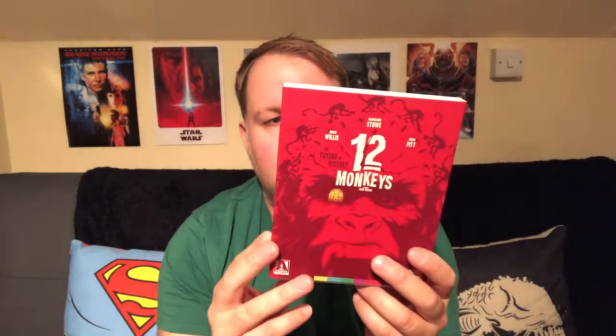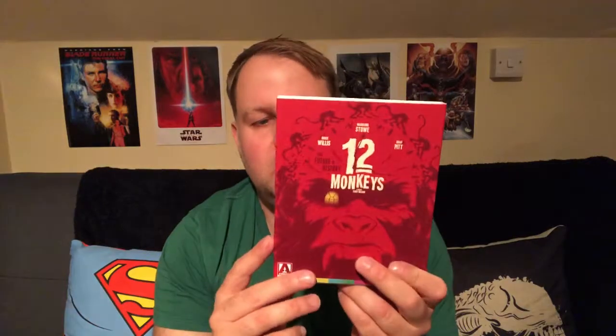It's the 1995 sci-fi cult classic starring Bruce Willis and Brad Pitt, and that is 12 Monkeys. I saw this and thought wow, that looks really nice. It's a new 4K restoration and it's got a really nice slipcover which I really like. I did have this before but I sold it a while back — it was just a bare-bones Blu-ray — but this has got the full special treatment.